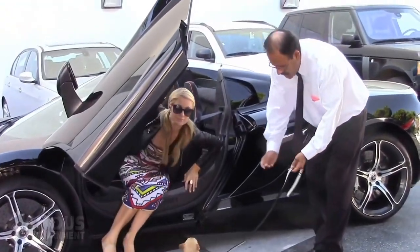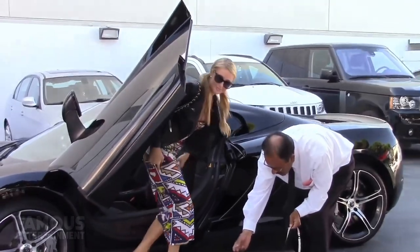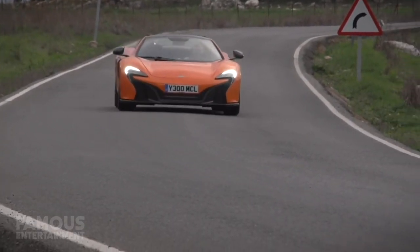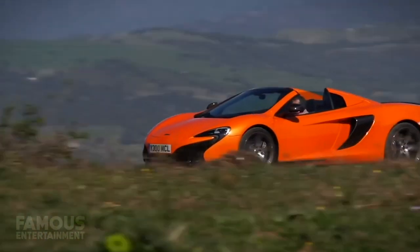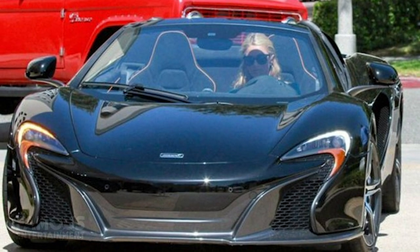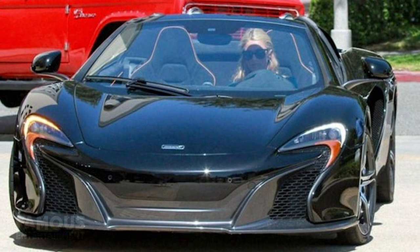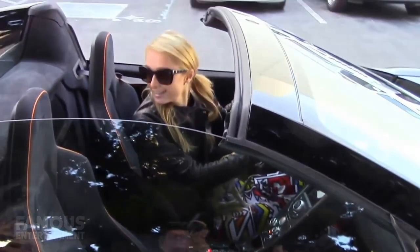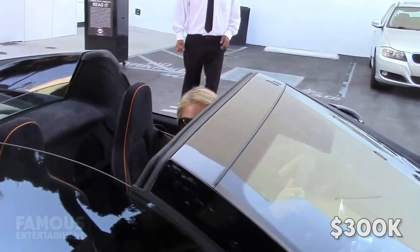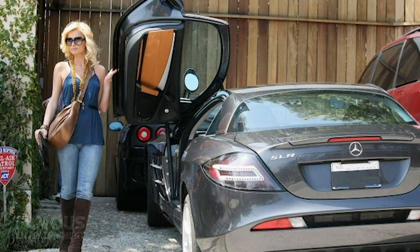Paris owns a few McLarens by the looks of it, one of which is her McLaren 650S. This baby is powered by a twin turbocharged and intercooled V8 engine that cranks out 641 horsepower and 500 pound feet of torque. Unlike some of her flashier cars, Paris's 650S is a basic black color, but the car itself is far from basic. This McLaren model can go from 0 to 60 in just 2.8 seconds, and even one of these cars that's a few years old would set you back about 300K.